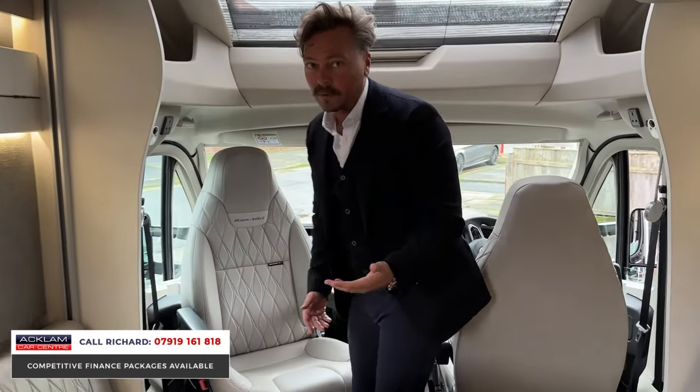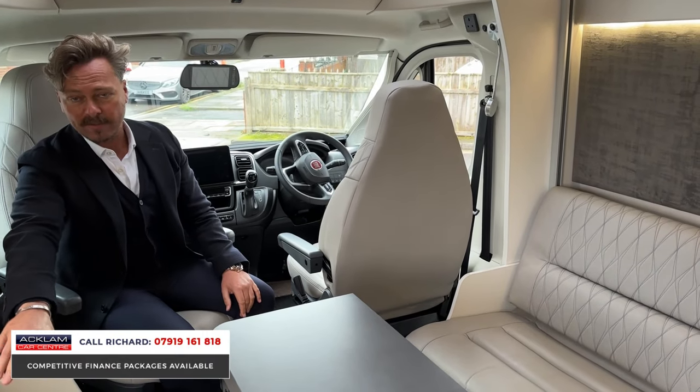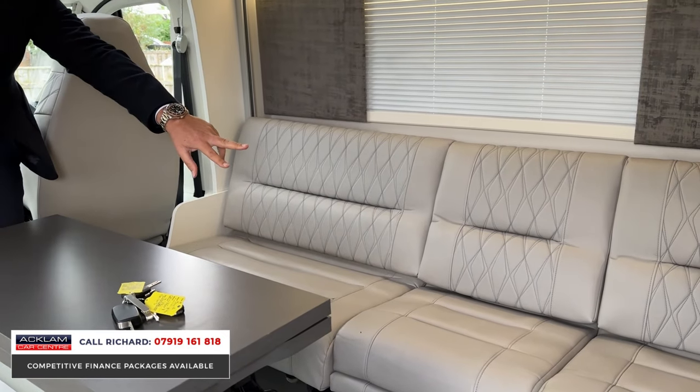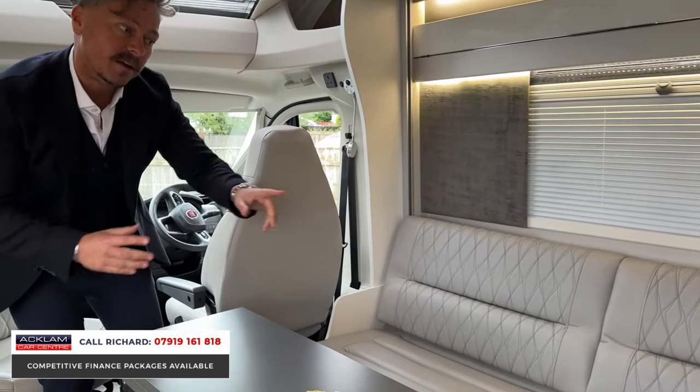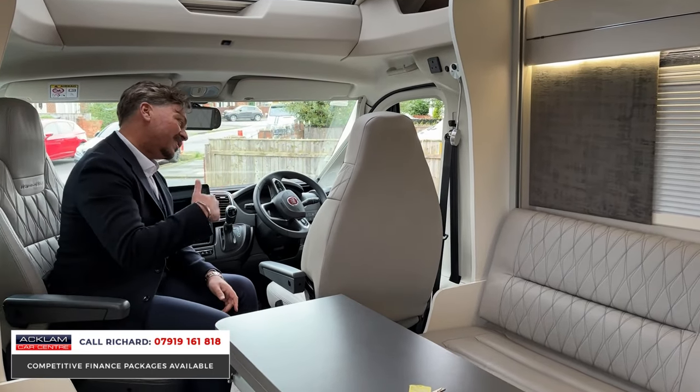It travels five passengers: driver and passenger seats, plus a traveling passenger seat on one side that comes out of the end seat, and then two seats that fold out on the left-hand side, enabling you to travel five people comfortably.